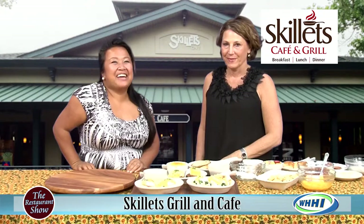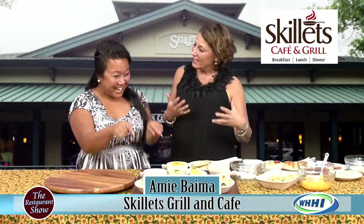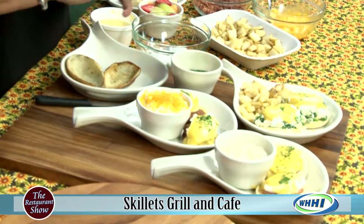Hey everyone, welcome to The Restaurant Show and I've got Amy here from Skillet's. You have probably brought one of my absolute favorite breakfast items. Well good, because I thought about, you know, everybody has the traditional eggs benedict on their menu. But I wanted to show that we do a bunch of different kinds of benedicts with different ingredients. So I thought we'd talk about our eggs benedict food.